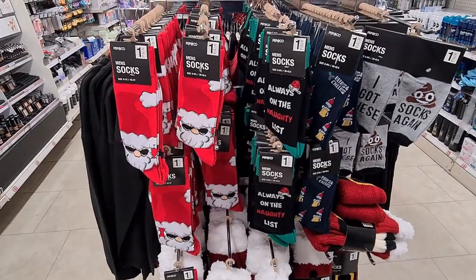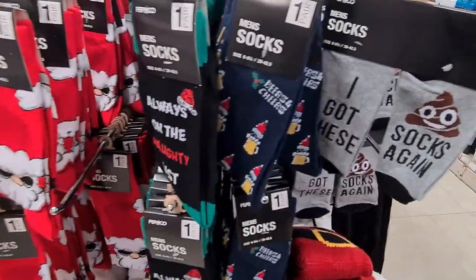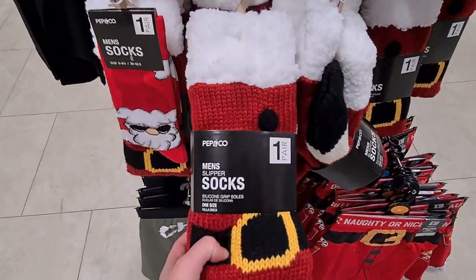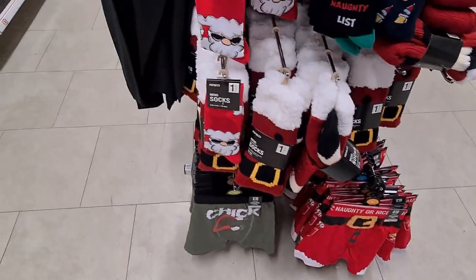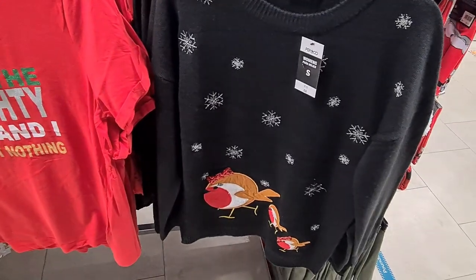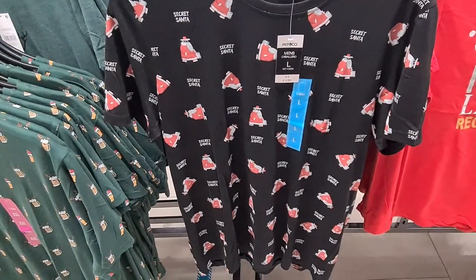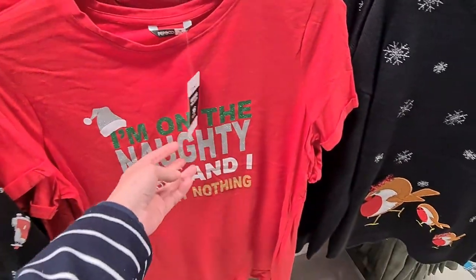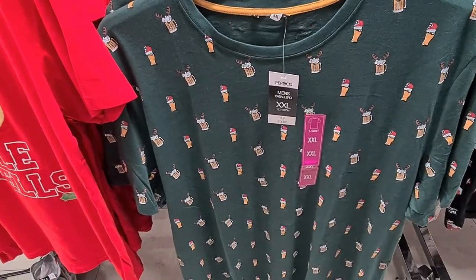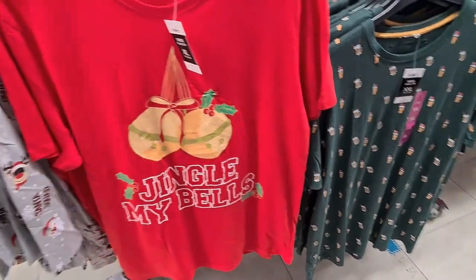I really liked these men's socks — you get lots of different designs and they were only a pound. Always on the naughty list — and I got these socks again. I also liked these slightly thicker ones and they were £4 for the slipper socks. They also had a range of Christmas jumpers in store. I quite liked this one and it was only £8, but they also had really nice t-shirts for guys ranging in price from about £3.50 to a fiver. I thought they were quite good value — for £3.50 you can't really grumble. I quite liked this one with the little beers on it and I thought this one was quite funny: Jingle My Bells.